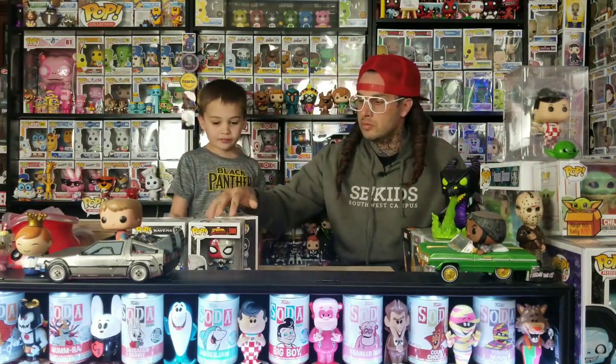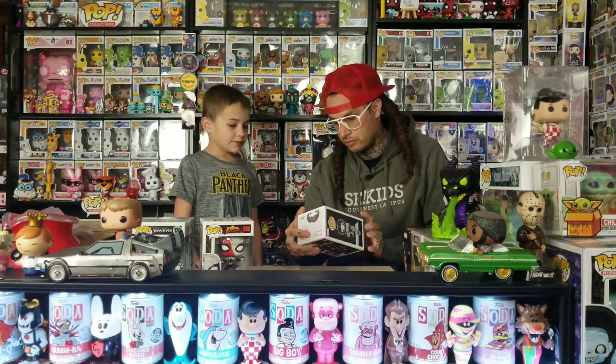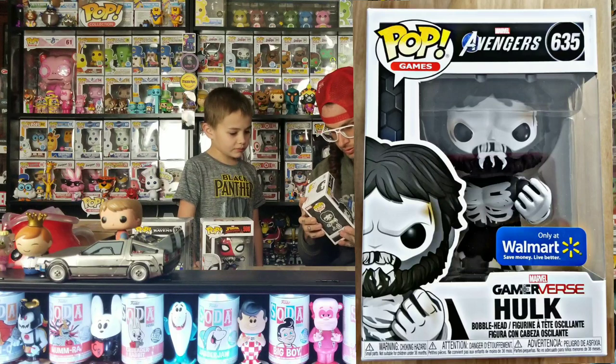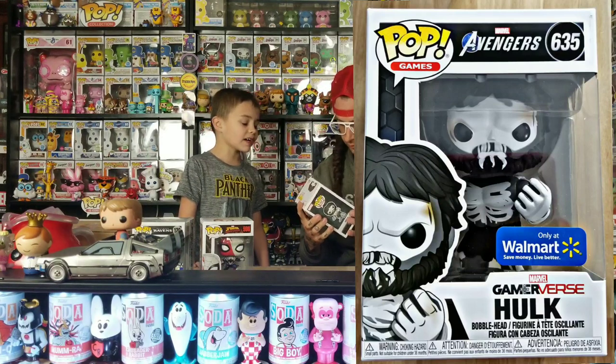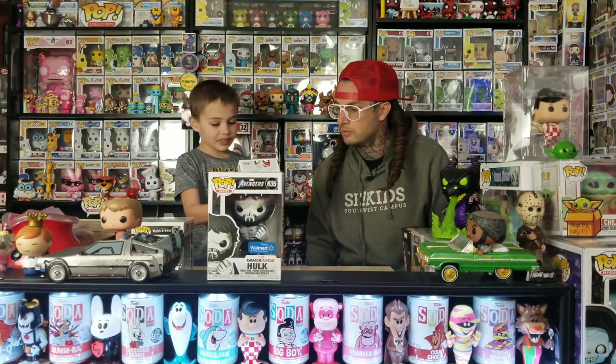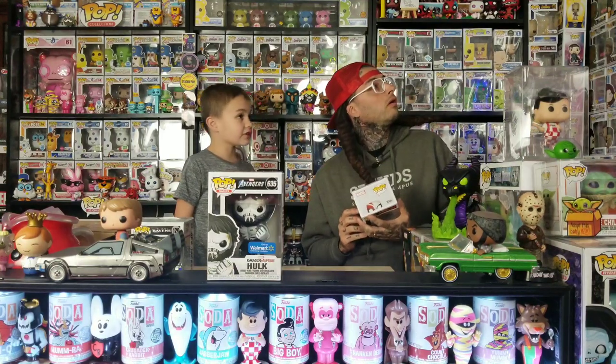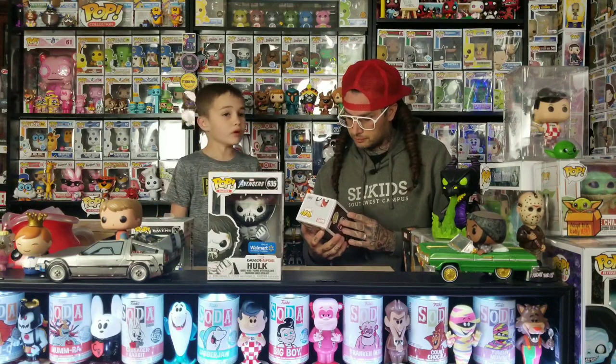Next we do these two. This one is from the Avengers video game — I don't really like it, I thought it was going to be a six inch. It's pretty heavy and kind of looks weird. But this one — the venomized Spider-Man — you've been wanting this one for a while. It's pretty cool. They all say Maximum Venom on them, that's what the new ones say. I think we almost have all of them.